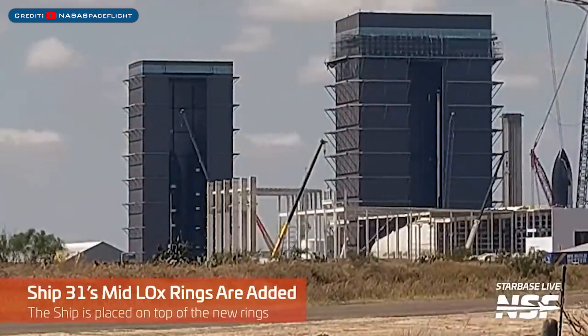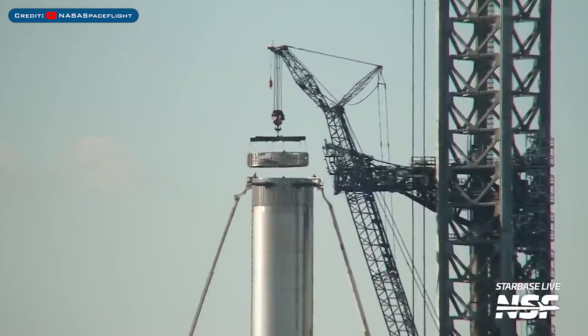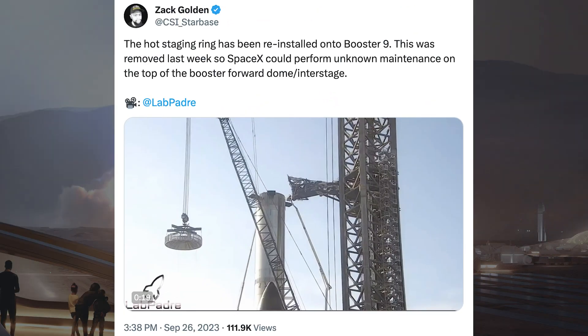The Ship 31 prototype was seen being stacked some more in the high bay. SpaceX reinstalled the hot staging ring atop Booster 9 recently. Zach Golden posted a video of it, saying the hot staging ring has been reinstalled onto Booster 9. This was removed last week so SpaceX could perform unknown maintenance on top of the booster forward dome or interstage.